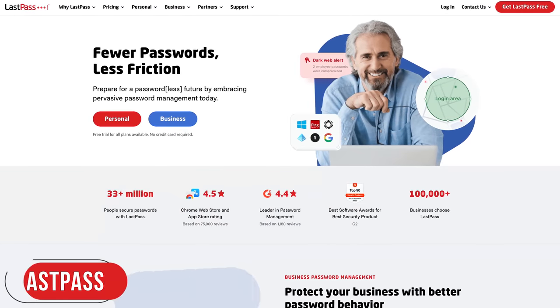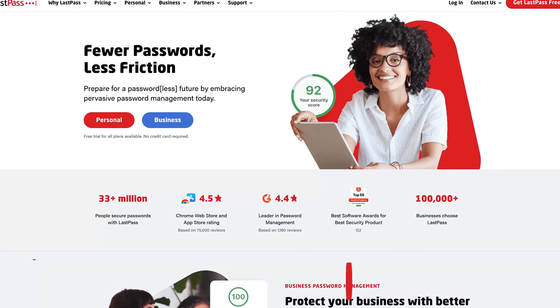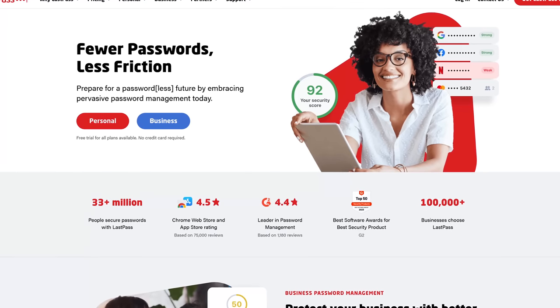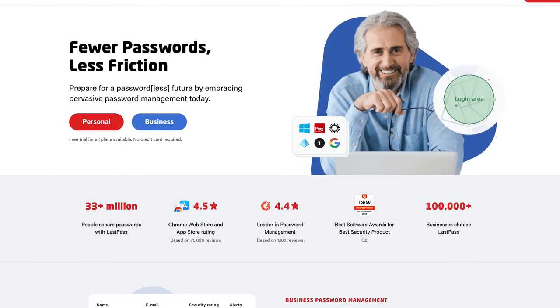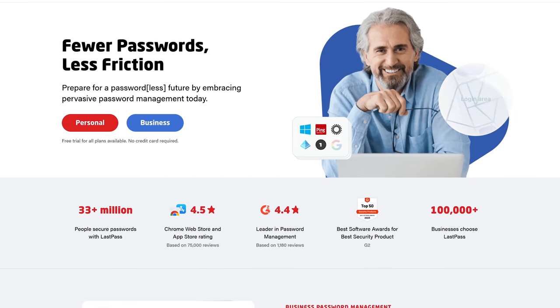First up is the password manager LastPass. Offering both free and paid plans, the service allows users to create, save, manage, and use their passwords across multiple platforms, including Windows, macOS, and Linux. Extensions are available for the popular browsers, and it has apps for both Android and iOS.